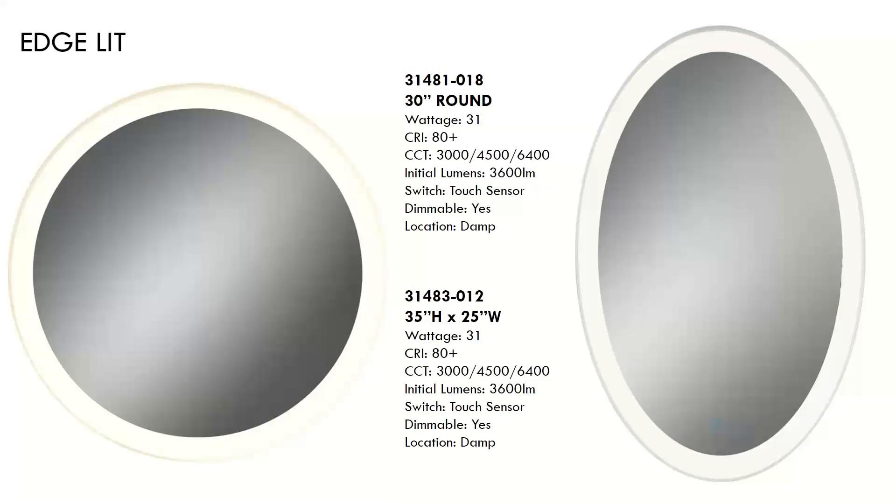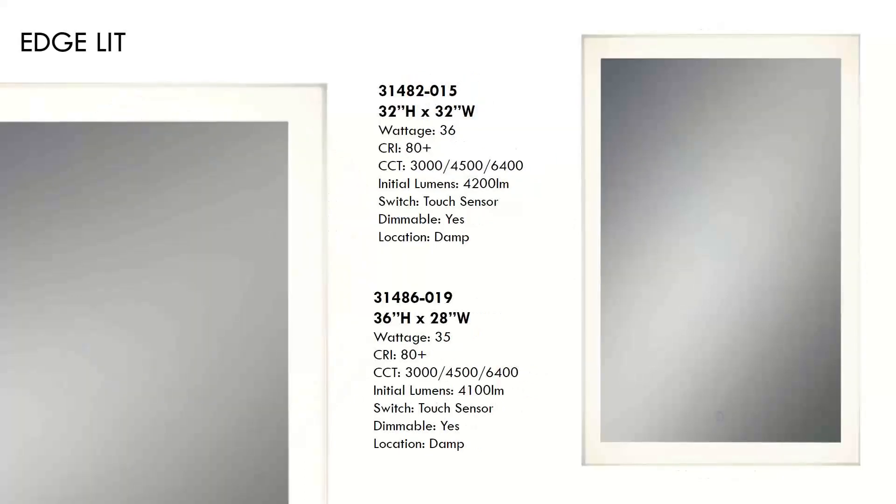The next mirrors are surrounded with a frosted backlit outer ring. We again have those preset CCT settings, dimmability, and it uses a touch sensor. The oval will sell in a range of $770 to $920 or so, and there are rectangular versions available for this as well.